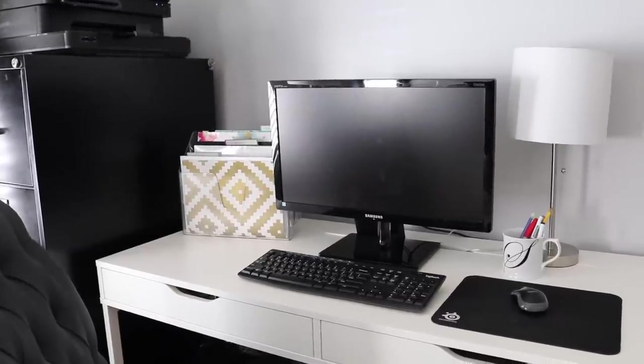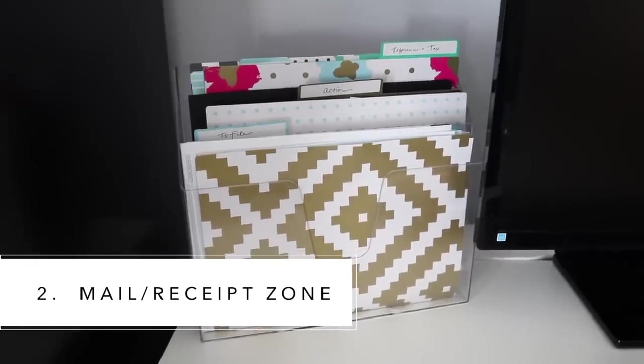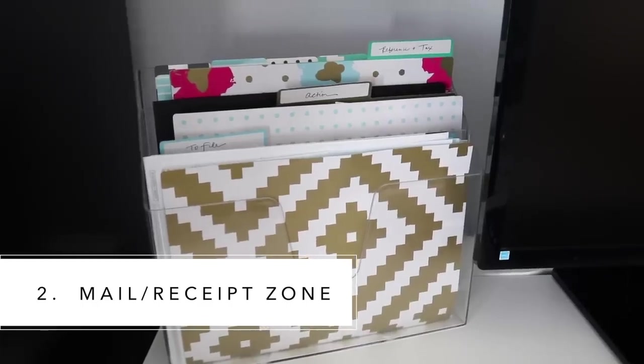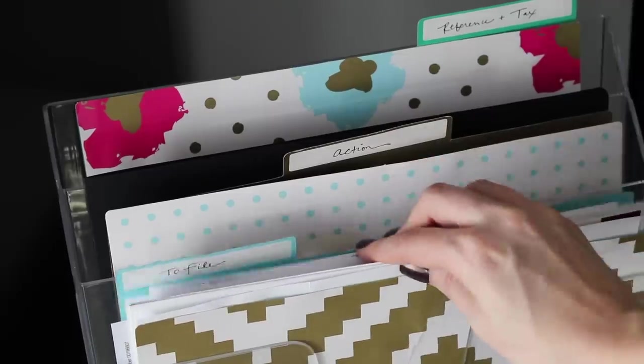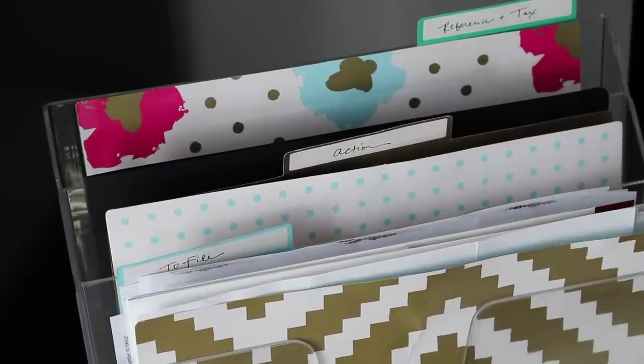Being organized means you know exactly what to do with something, and all of the remaining mail is going to have an action. Using your three folders and your desk file holder, label one of them 'to file,' label one of them 'action,' and label one of them 'tax and reference documents.'